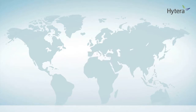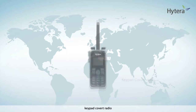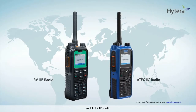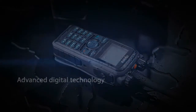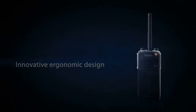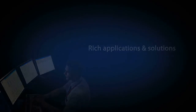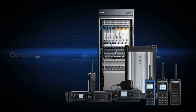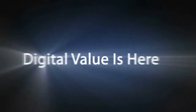Coming soon: Super Repeater, Backpack Repeater, Keypad Covert Radio, and ATEX 2C Radio. Advanced Digital Technology, Innovative Ergonomic Design, Rich Applications and Solutions, Complete Product Portfolio — Hytera DMR: digital value is here.